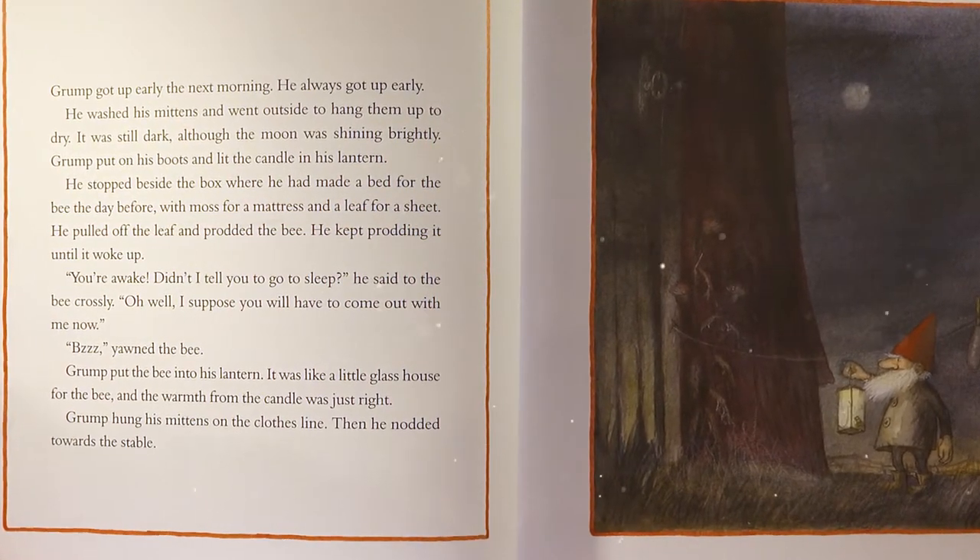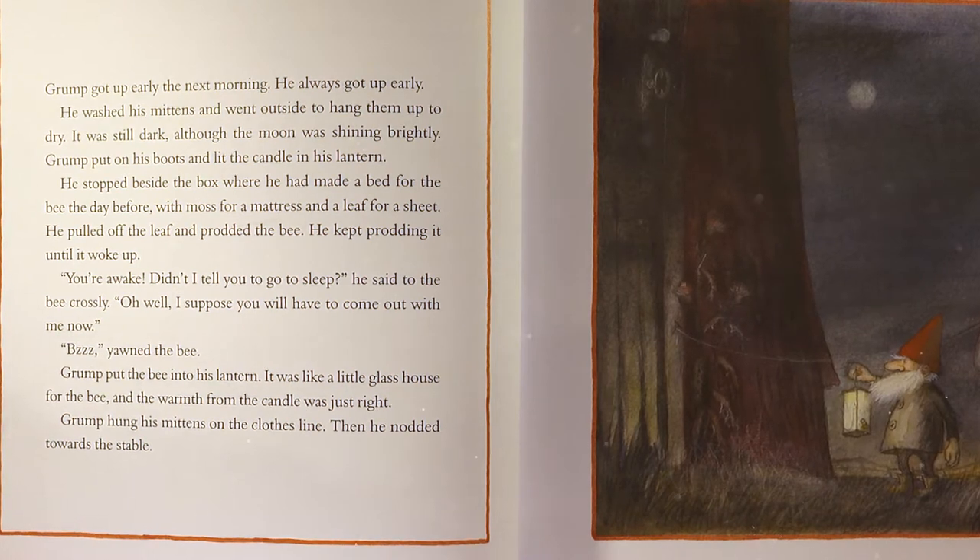He stopped beside the box where he had made a bed for the bee the day before — the moss for a mattress, and a leaf for a sheet. He pulled off the leaf and prodded the bee until it woke up. 'You're awake! Didn't I tell you to go to sleep?' he said crossly. 'I suppose it will have to come out with me now.' Grump put the bee into his lantern. It was like a little glass house for the bee, and the warmth from the candle was just right.